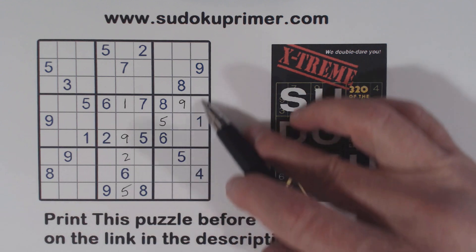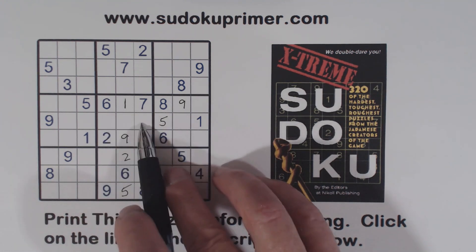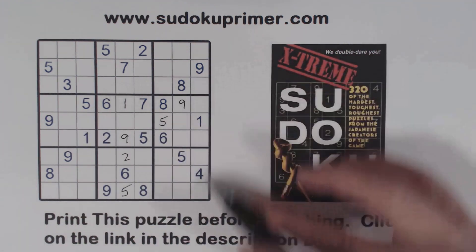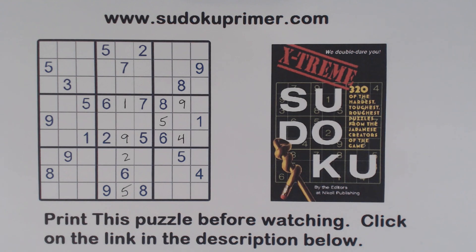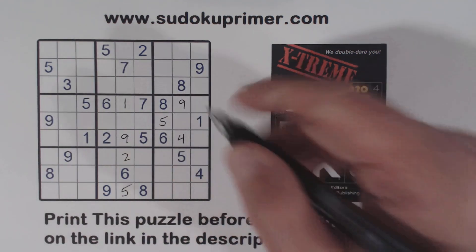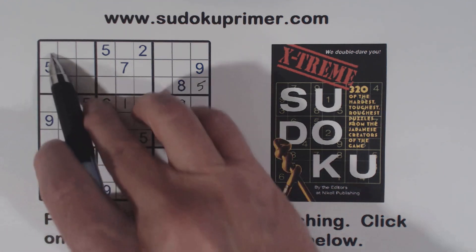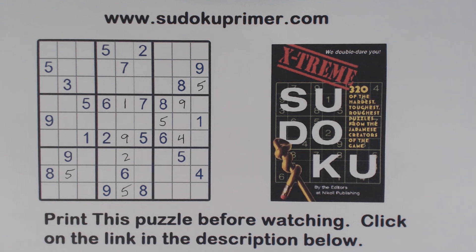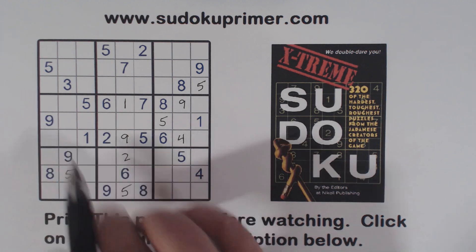We've got a four here and we have three, four, and eight missing. So that can't be a four — we have ghost fours there. We have a four in this column already, so that's a four. Then we've got fives here — five, five, and a five there, so that makes that a five. And a five here and a five here: five, five, and a five there, so this is a five. We've got an eight here, ghost eights there, and an eight there, so that's an eight.